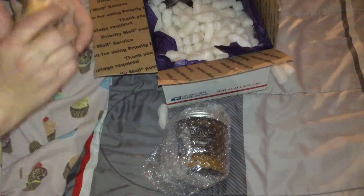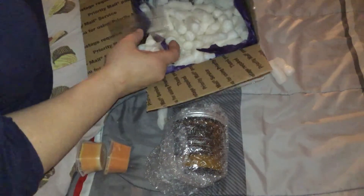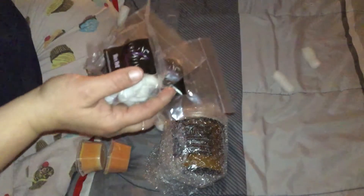Oh, I did order two of these — that's cool. And then we've got three samples. And that is everything.